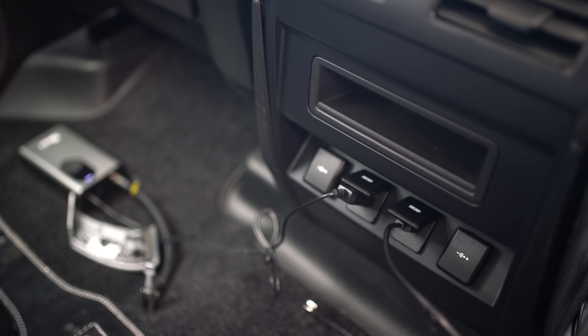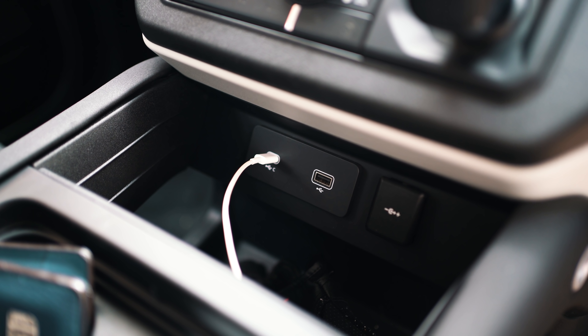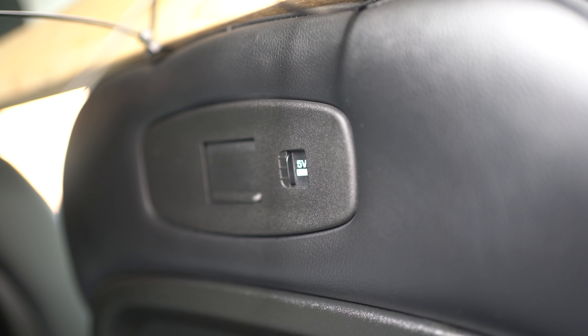One thing that always wows people when they get inside the new Defender is the amount of USB ports. There's one for the passenger in their cubby, and two for the driver — I can use Apple CarPlay through the cable, though unfortunately it's not wireless unlike my BMW. You can also spec the centre console as a mini-fridge, which is great for long trips. And there's a plethora of USB ports and cigarette lighters in the back too. There's so much connectivity in this car you could do a road trip and keep everybody charged up with ease.